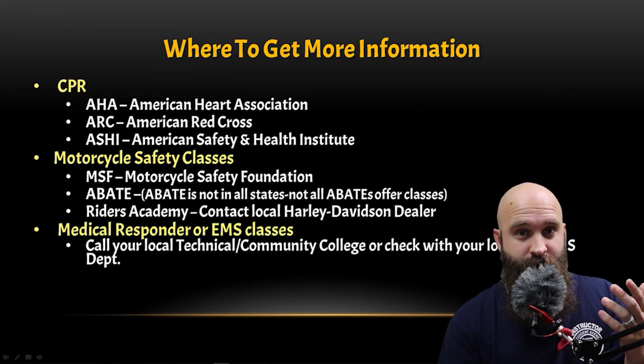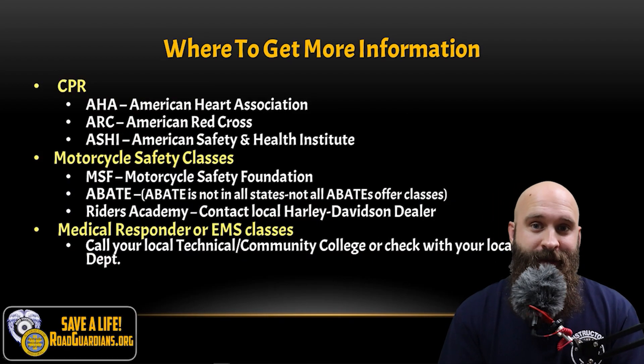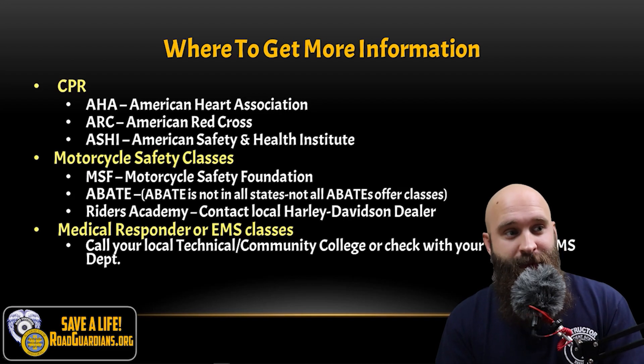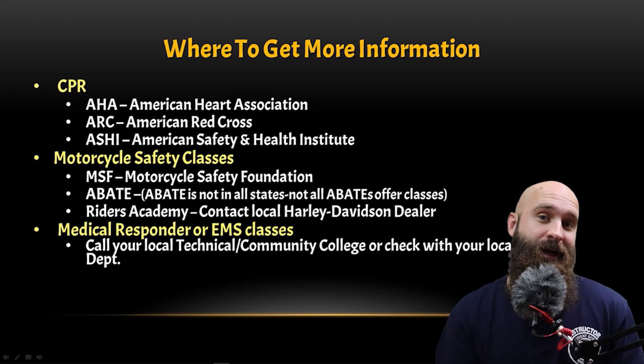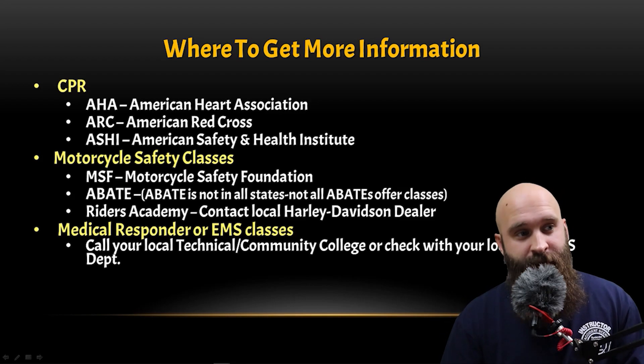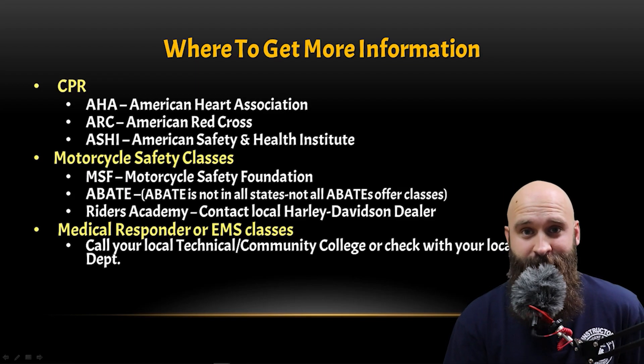So where do you get more information? If you want to increase your scope of practice, things not covered in this course include CPR, motorcycle safety classes, and medical responder or EMS classes. If you want to get CPR, here are all the resources you have. If you want to take a motorcycle safety class, here are all the resources you can get.